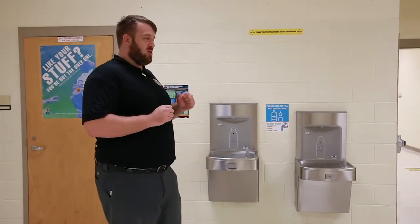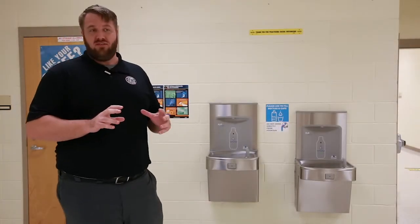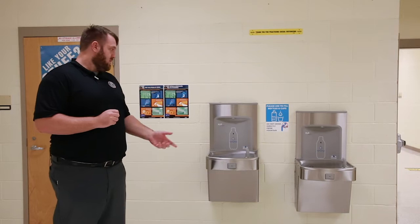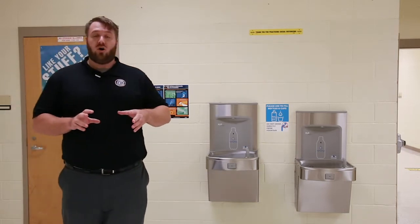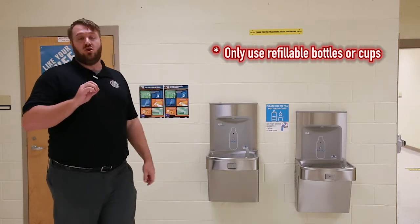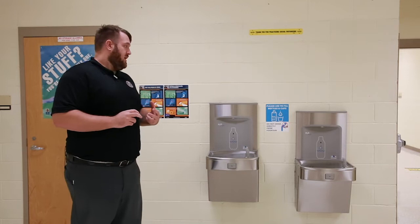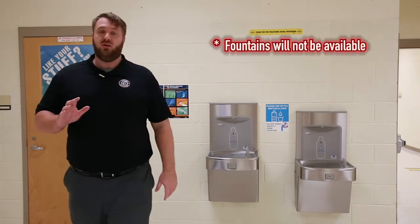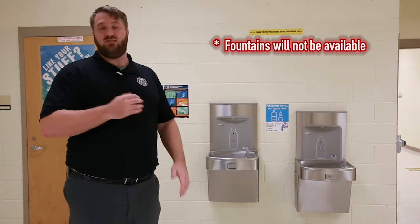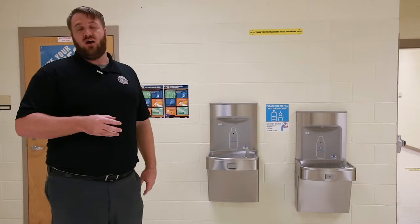I want to talk about how we're going to handle water fountains this year. You are not going to be able to use the water fountains directly anymore — you can't put your mouth on them. You're going to be required to use either a refillable bottle, or we'll have cups available at school. Water fountains will not be available during class transitions; you'll have a designated time during each class period to fill up a water bottle — which I recommend — or use a cup to get a drink.